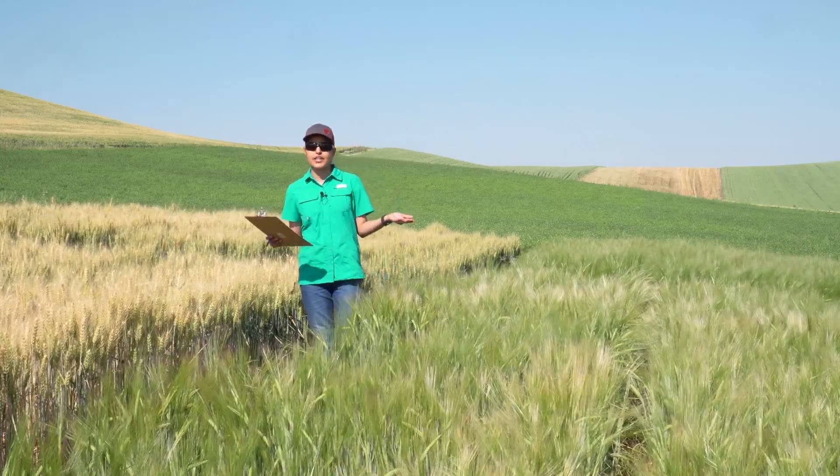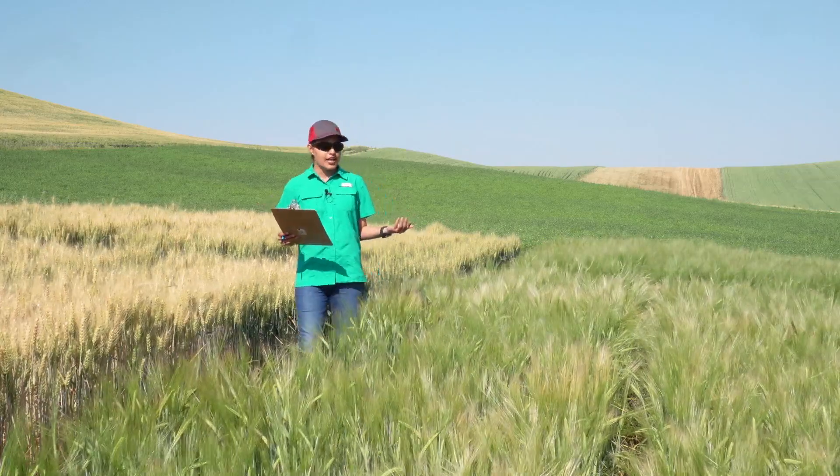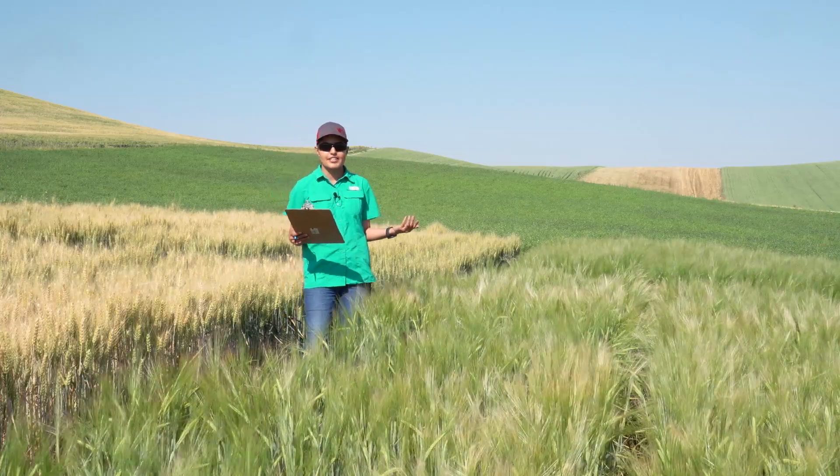We are employing a soil to society approach to track the flow of nutrients from soil to food crops and aim to produce nutrient-dense food in a sustainable manner. Our team oversees rotational and micronutrient trials located in Pullman.